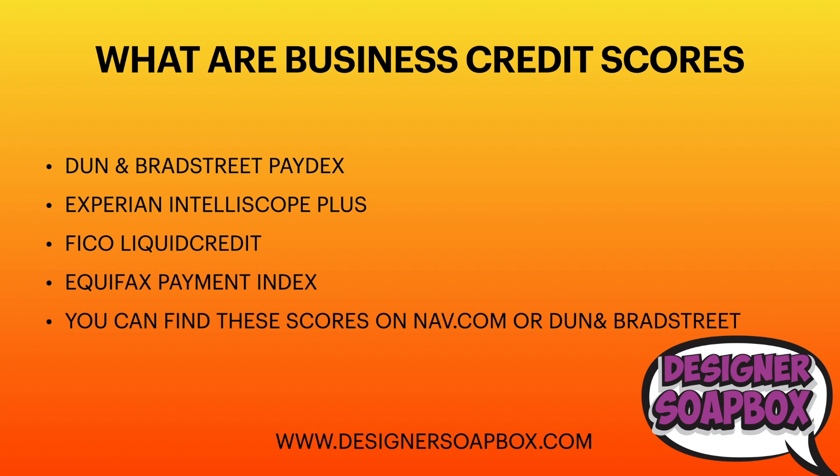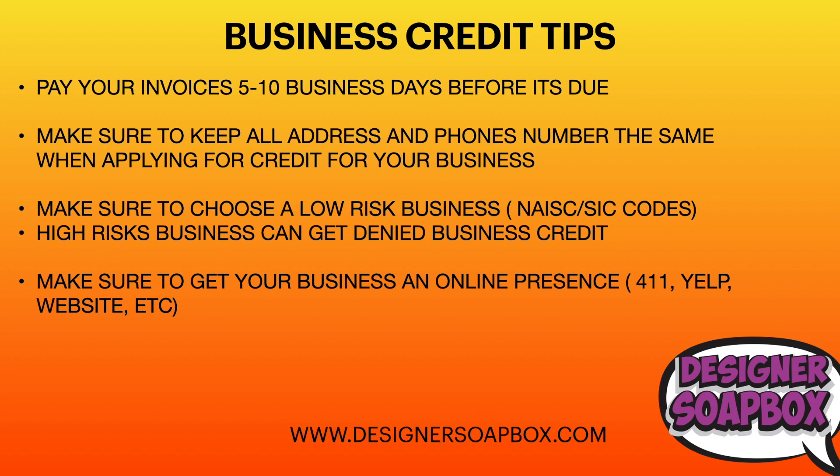For business credit tips: make sure you pay your invoices on time. By 'on time' I don't mean pay it the same day you buy something — you want to give it time to report. I suggest paying five to ten business days before it's due so it has time to be reported properly.